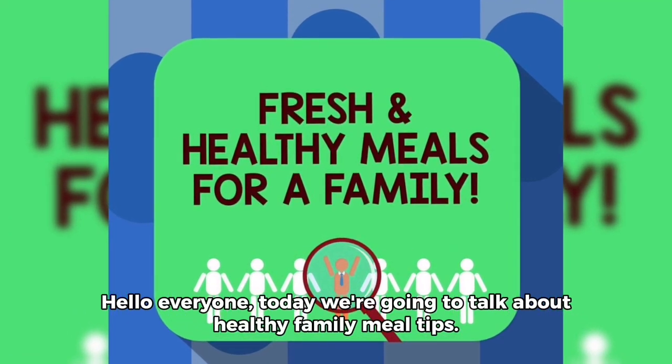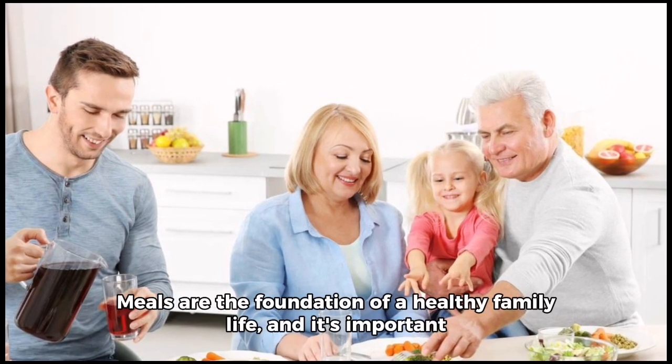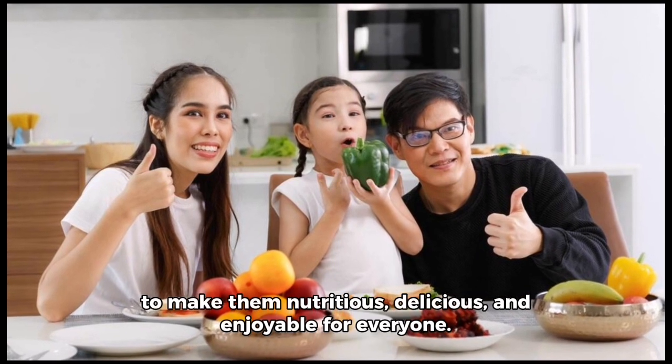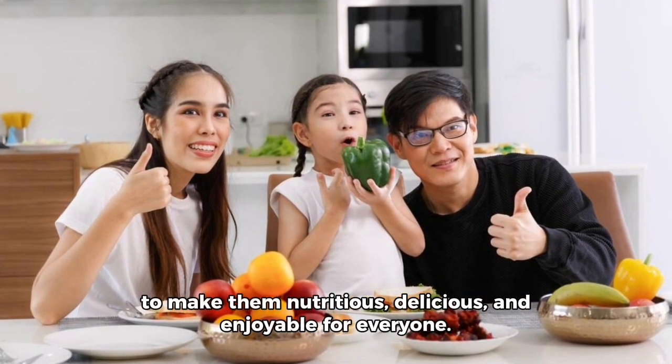Hello everyone. Today we're going to talk about healthy family meal tips. Meals are the foundation of a healthy family life and it's important to make them nutritious, delicious and enjoyable for everyone.